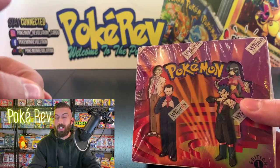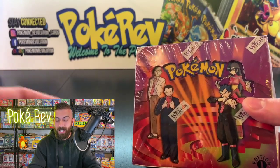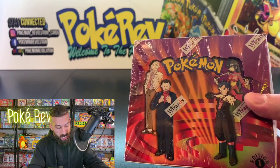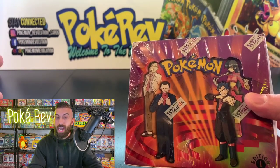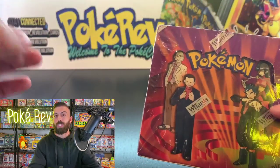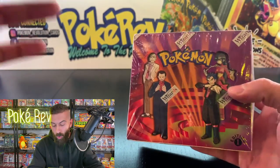The top five biggest hits in here are Blaine's Charizard, coming in at $1,500 to $1,800 in a PSA 10, Venusaur, Persian, Misty's Golduck, and Blaine's Arcanine — all worth thousands of dollars in a PSA 10 — plus so many more holos.